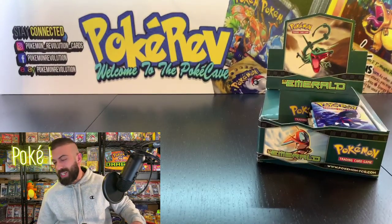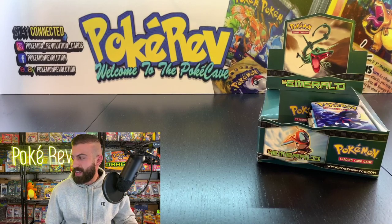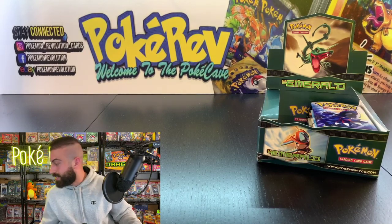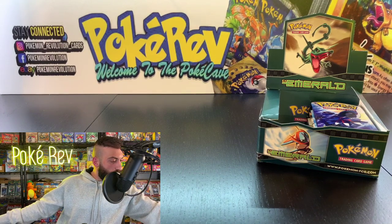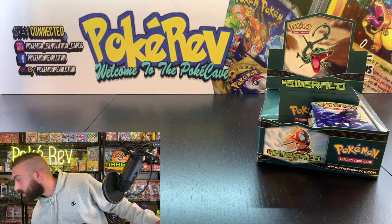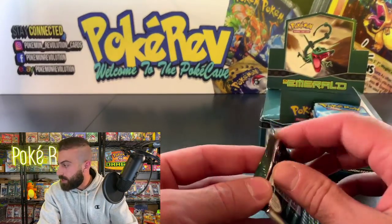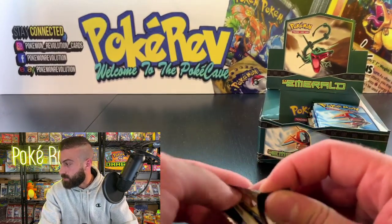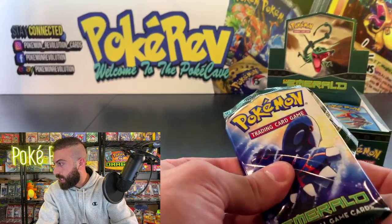We need the Deoxys EX next — that card last sold for $700 in PSA 10. Next up we're going to have Kevin B going in with one pack. So many people are involved in this one it's crazy — my stuff is falling all over the place.